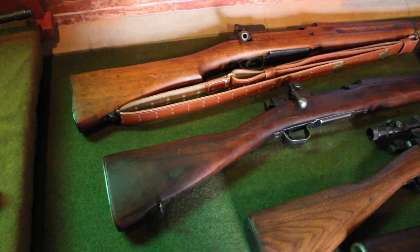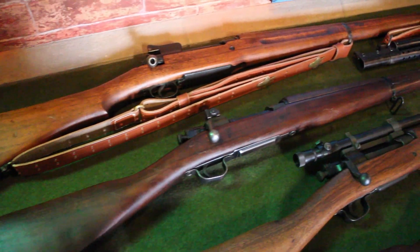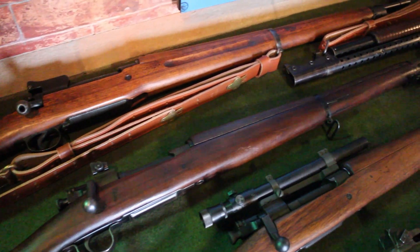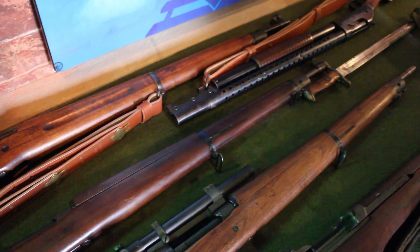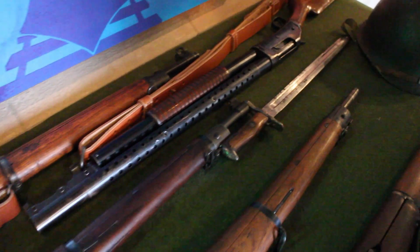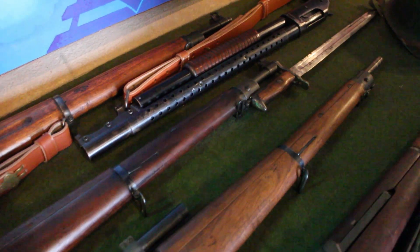Going into World War II, we were still issuing bolt-action rifles, and presently here there is a 1903 A3 rifle chambered in .30-06, with a five-round internal magazine fed by a stripper clip. It was used by our forces through the duration of the war, and also had other variations, including the A4 configuration, or sniper rifle.